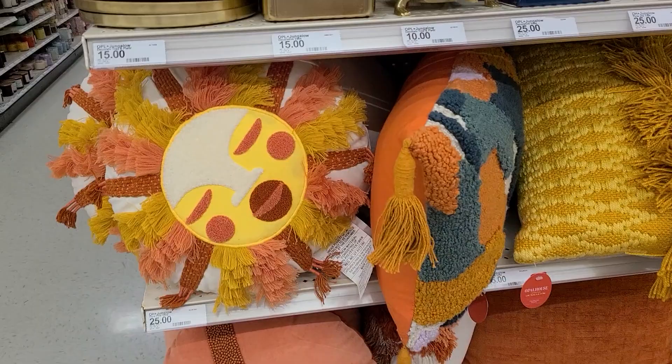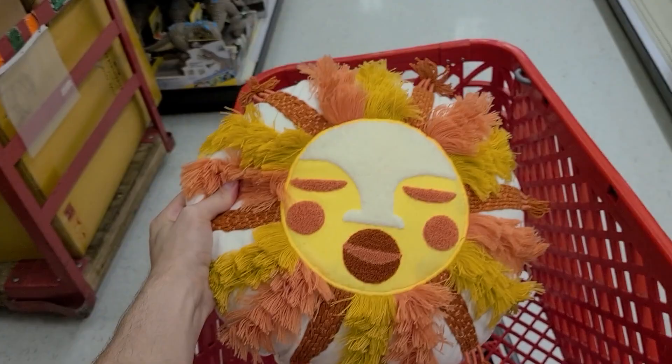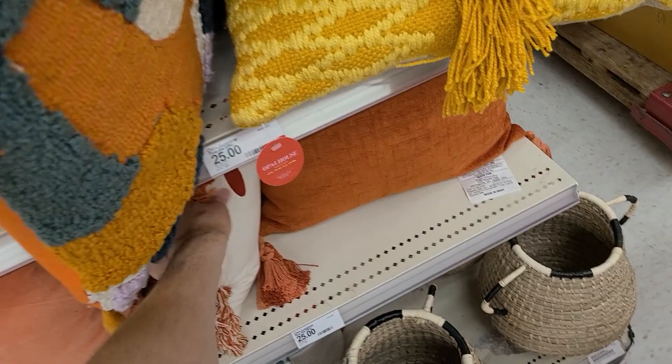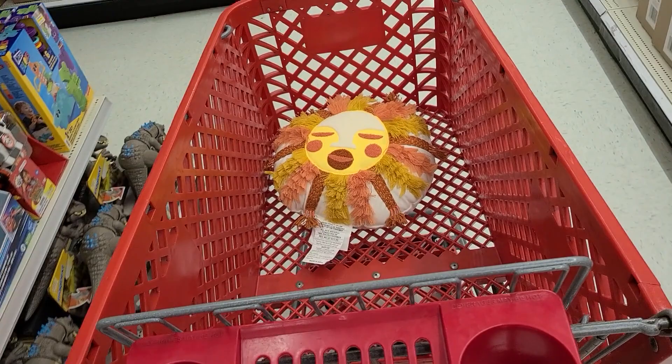I am suddenly now at Target. Look at this pillow — I love it, it's $25! It's so cute with the sun on there, and the colors kind of work for my living room. You know what? I'm going to get that — it sparks joy. Remember that whole Marie Kondo thing? It's kind of bohemian. I'll just do one pillow because I don't want to get crazy — one is more eclectic.